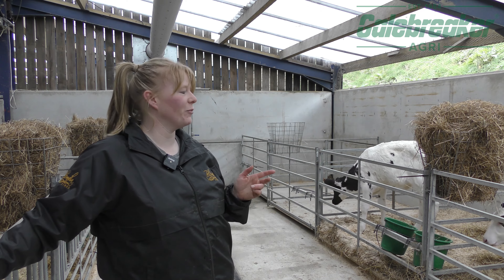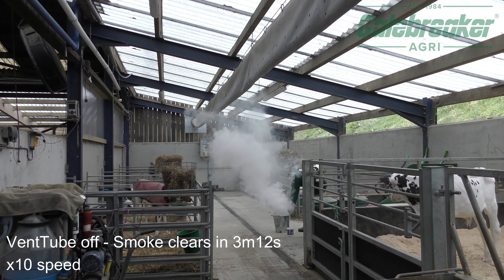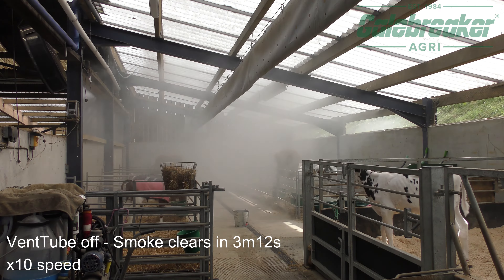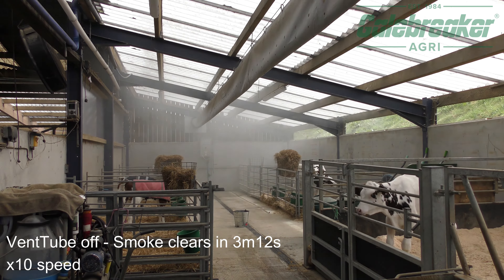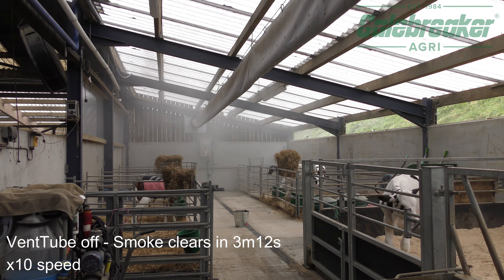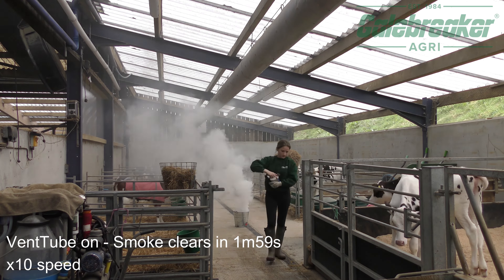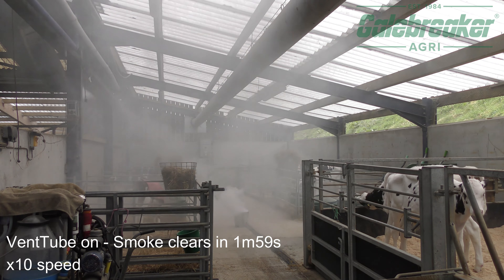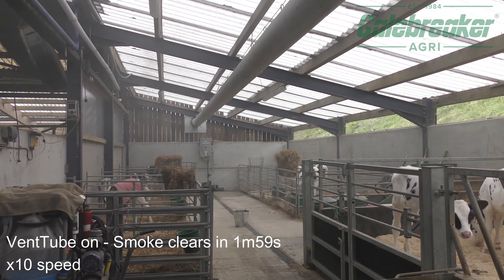I've been to a couple of shows where they've had a vent tube in a barn and I really like the fact that they're not noisy — it's not one big draft at one end of the barn and nothing at the other. You can't even hear the fan and I know it's blown all down the shed. You can be from one end to the other and it'd be no different. Quite often I'm away for a day at a show or a sale, and it saves that worry in the back of my head.